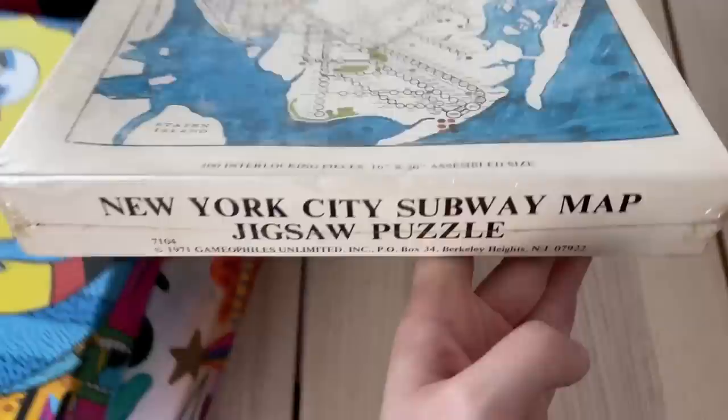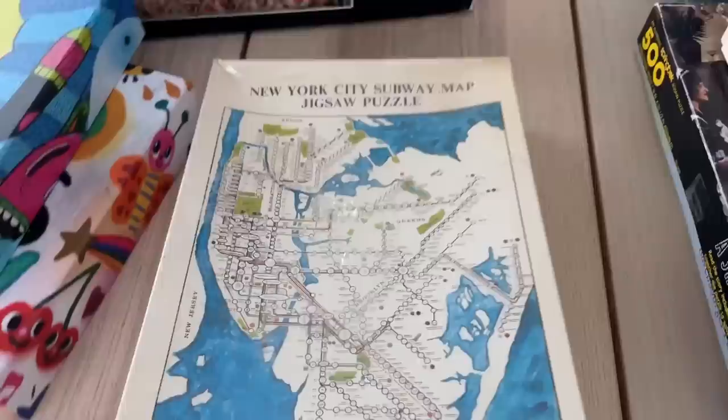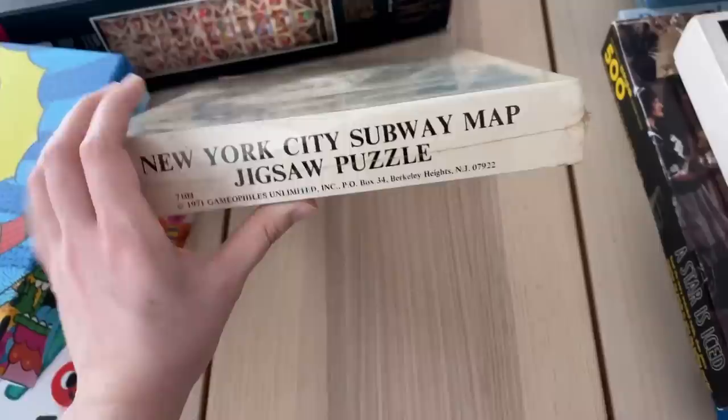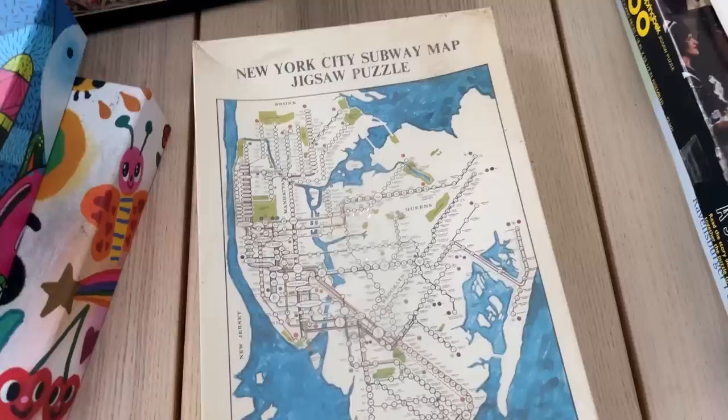The next one is from Gamaphiles — a company from New Jersey that I'm really interested in. They released a lot of interesting products, and someday I'll do a whole deep dive into them. I loved this vintage New York City subway map puzzle. Just look at how cool that design is, and it's still sealed. My sister, who lives in New York and is obsessed with the Transit Museum, is going to love it — next time she visits I've got a puzzle for her.